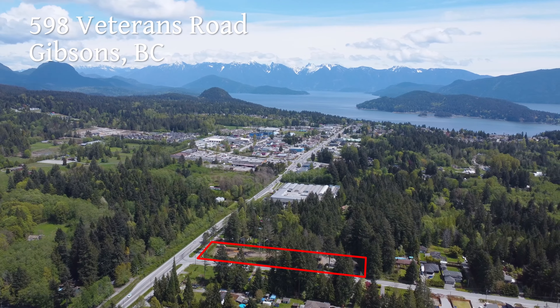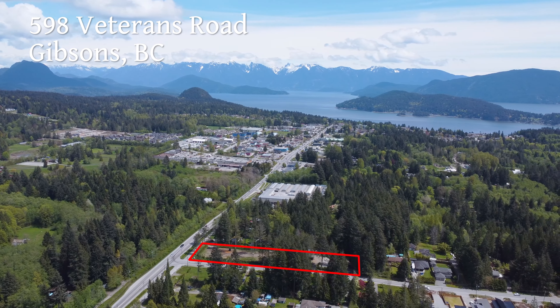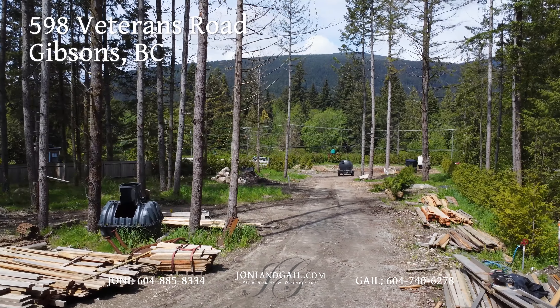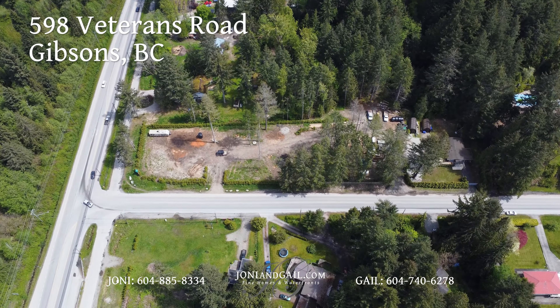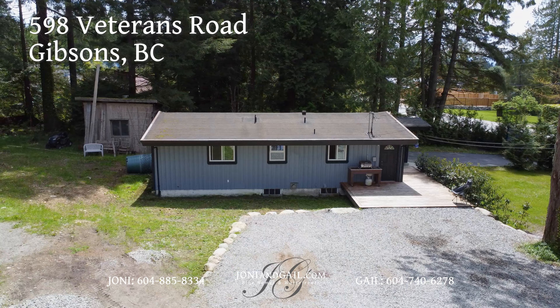You'll have lots of options with 598 Veterans Road in Gibsons, BC. This 1.54 acre property has RU1 zoning and excellent highway exposure, along with an updated two bedroom home.